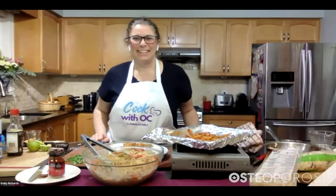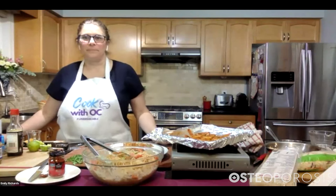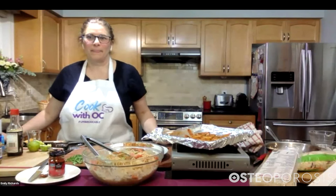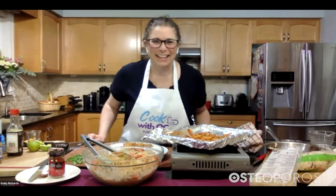That looks delicious! Let's take a quick look at everyone and see — some people were a little behind, some a little ahead. I see David mixing his bowl.